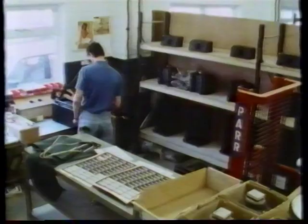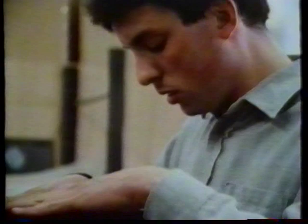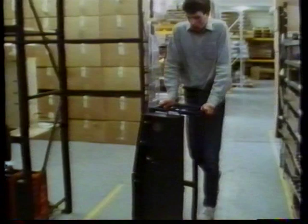Even the wool is weighed to an accuracy of one gram. The finished speaker is then taken to the computerized test bay, and both the individual drive units and the system as a whole are tested. Once more, the results are all recorded.